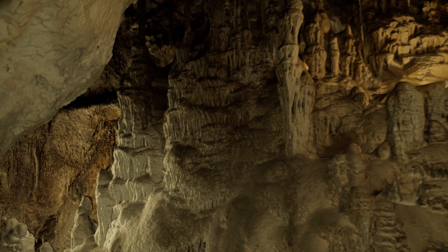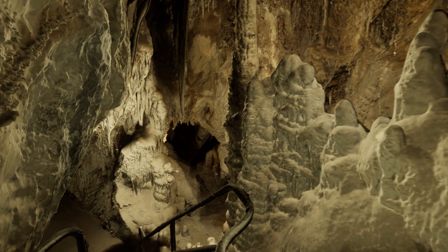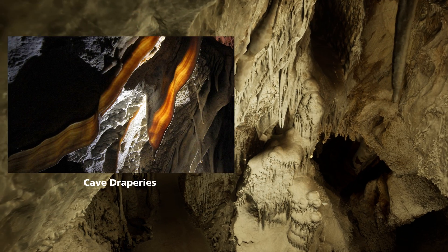While many woodrat middens have persisted for millennia, the age of these organic structures barely registers against the durability of the mineral formations surrounding them.